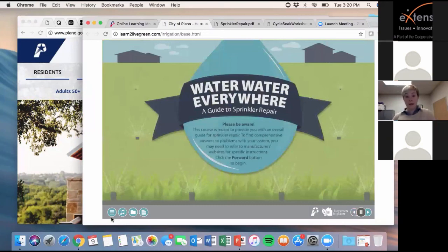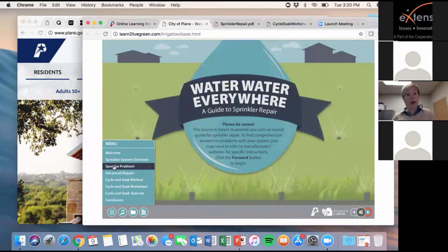Please be aware this course is meant to provide an overall guide for sprinkler repair. To find comprehensive answers to problems with your system, you may need to refer to manufacturers' websites for specific instructions. There is a progression that will lead you through the module, especially if it's your first time. But at any point you can open up the menu tab. I'd like to start with Spot the Problem and walk you through an example.